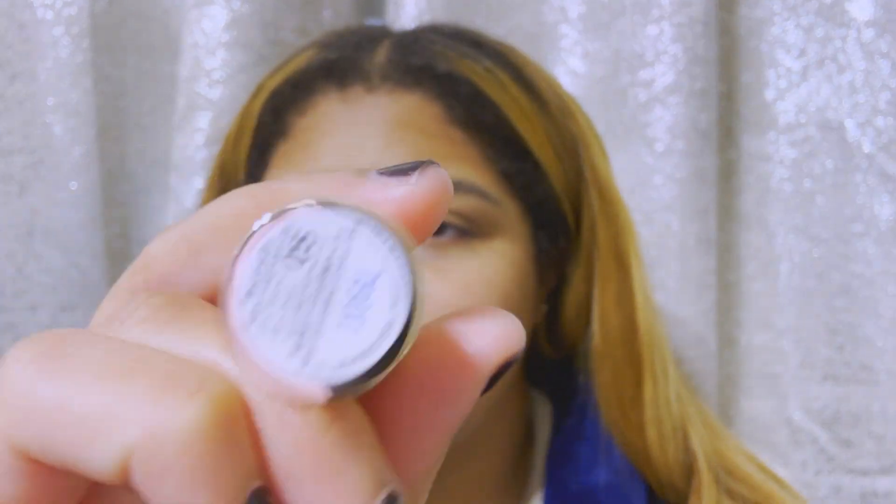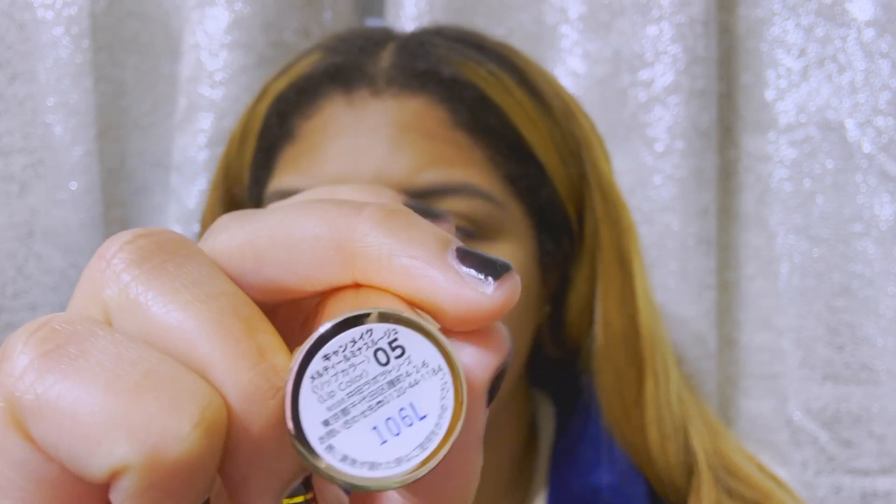The first product is Canmake — I already opened it. I don't really know how to read any of this, but it's like a lipstick chapstick kind of thing. It comes in gold packaging, and upon initially opening the product there is like a heart emblem on it, but I've obviously used it so you can't see it anymore.